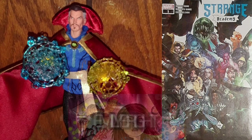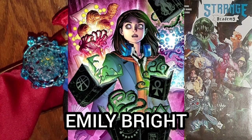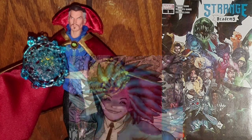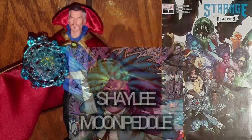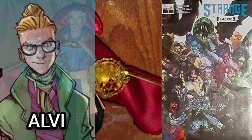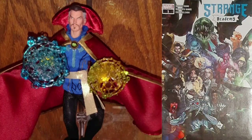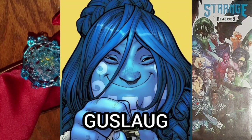We have the first appearance of Emily Bright, and her origin is revealed. The first appearance of Shaylee Moon Petal. The first appearance of Alvi and Eric, whose first names are revealed — they are twins from Asgard. The first appearance of Goose Log, a young Frost Giant who was enrolled at the academy on the recommendation of Loki.